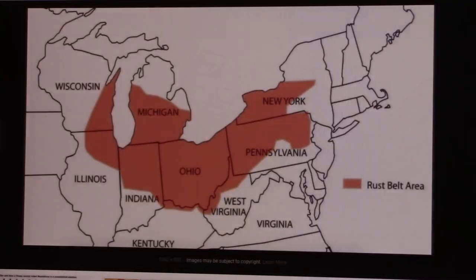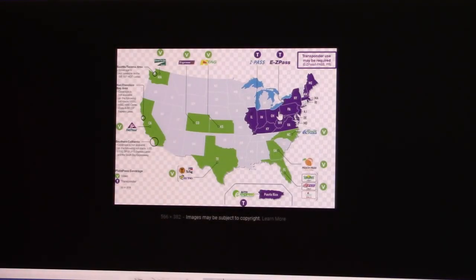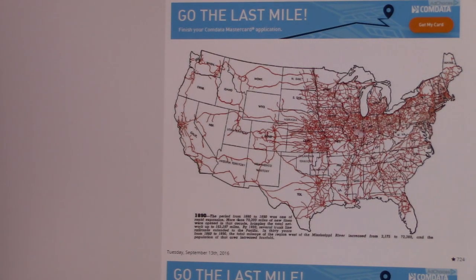If you look at the rust belt where the raw materials are to make steel, where the toll roads are, and then where the railroads are — they all kind of work hand in hand.